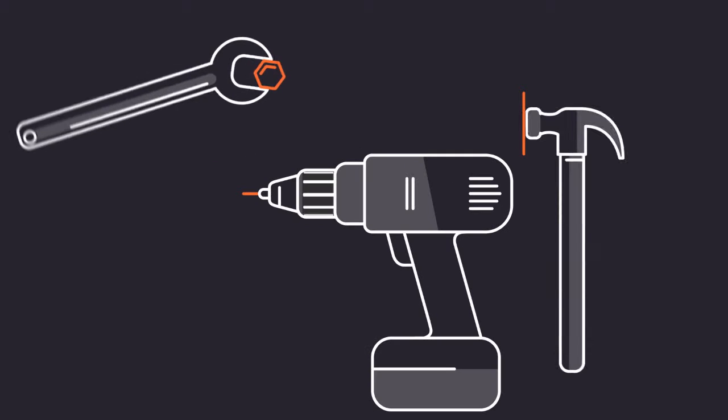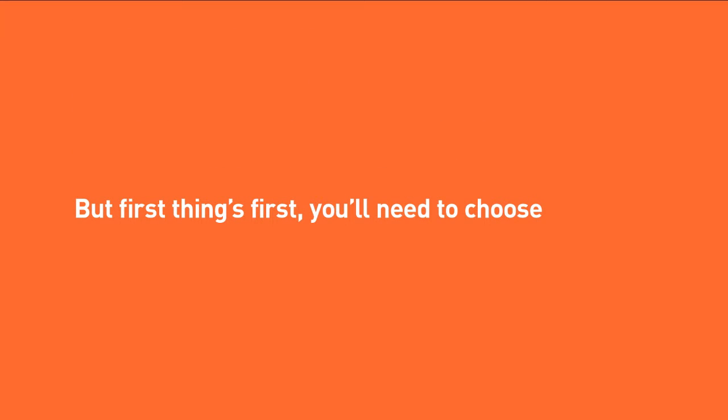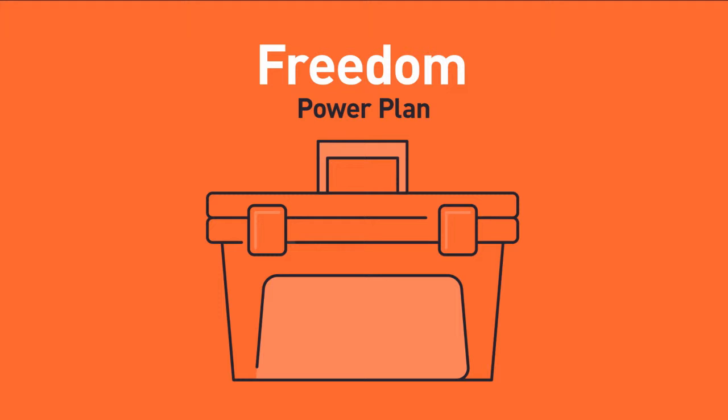At Flow Power, we've got plenty of tools to help you get the most from your electricity. But first things first, you'll need to choose your plan. The Mastery Power Plan is best if you want certainty while having direct access to market lows. Or if you prefer to have flexibility, then the Freedom Power Plan could be right for you.